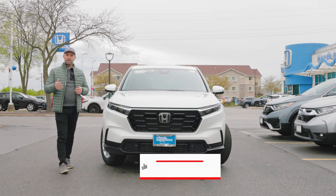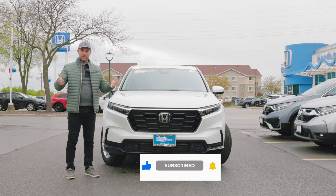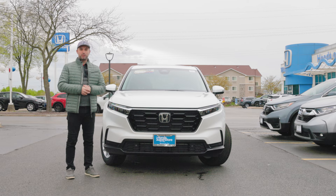Before we continue with the video, I'd really appreciate it if you hit the subscribe button down below. It would really help out the channel a lot and it would encourage me to create more videos.